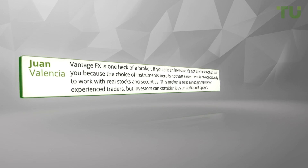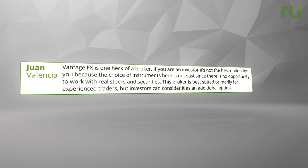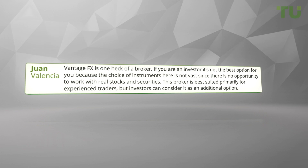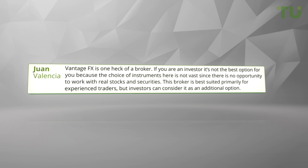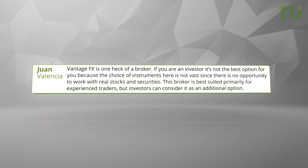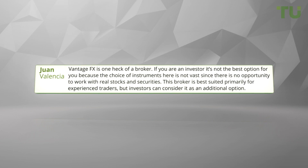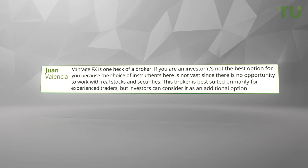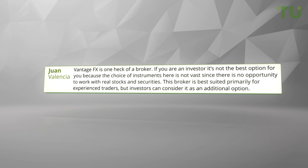Vantage FX is one heck of a broker. If you are an investor it's not the best option for you because the choice of instruments here is not vast, since there's no opportunity to work with real stocks and securities. This broker is best suited primarily for experienced traders, but investors can consider it as an additional option.